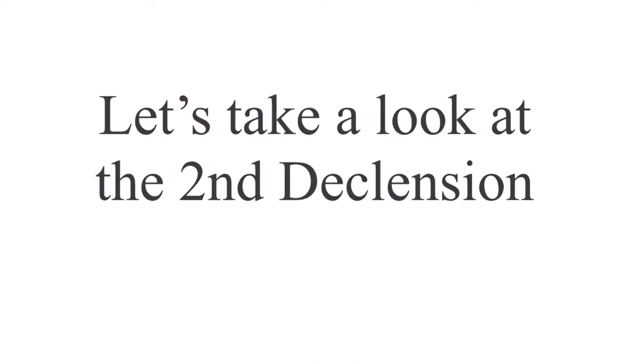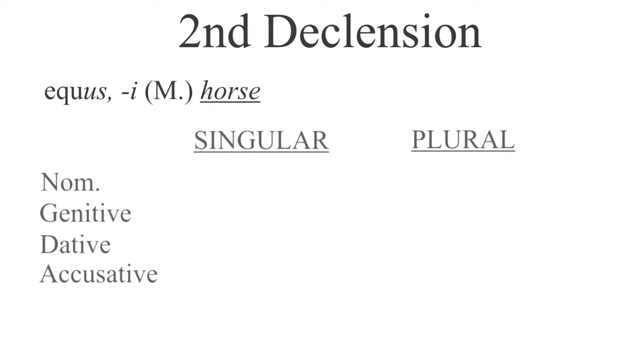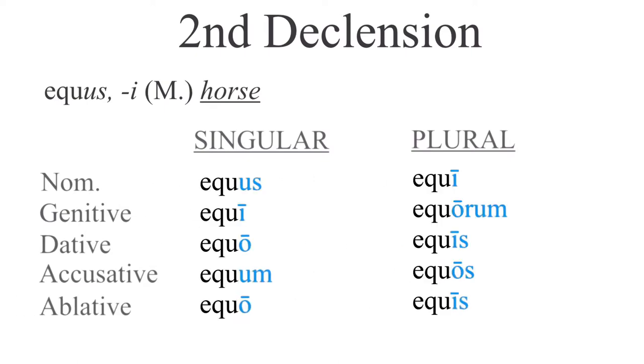Let's take a look at the second declension. Here we have the noun equus, equi — masculine for horse. Starting with the nominative singular: equus; genitive, equi; dative, equo; accusative, equum; ablative, equo.